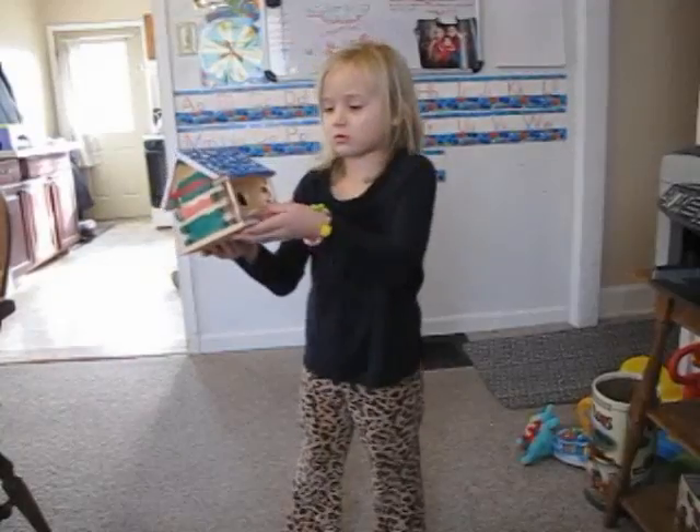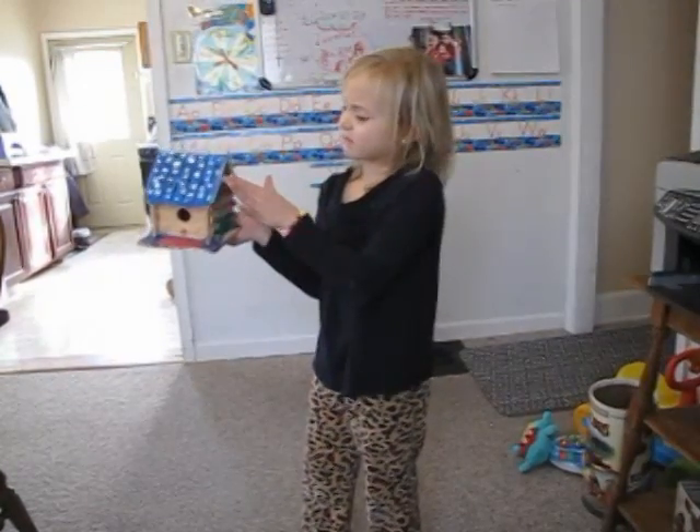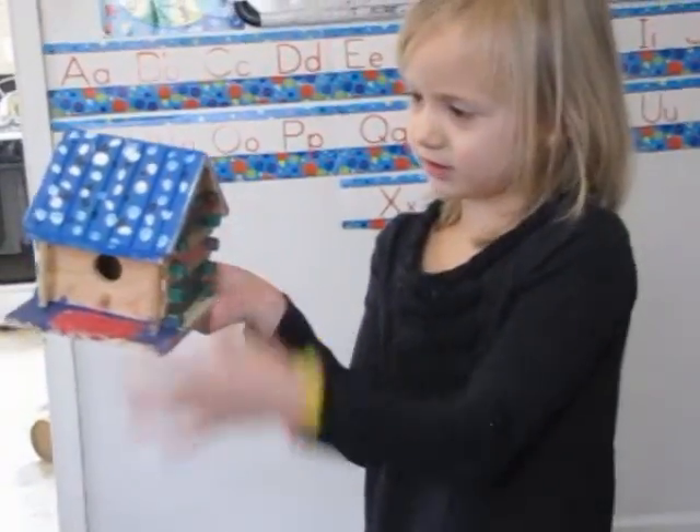Hello, my name is Ava Van Horn. I made my birdhouse as you see. It has little lights.